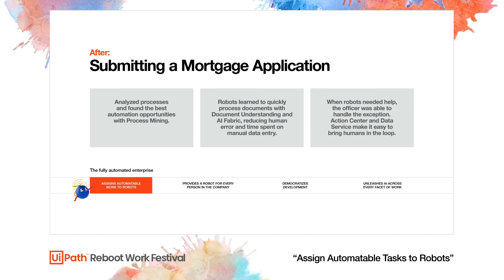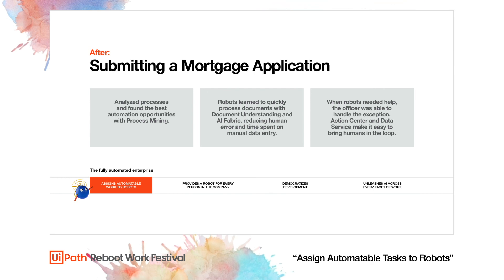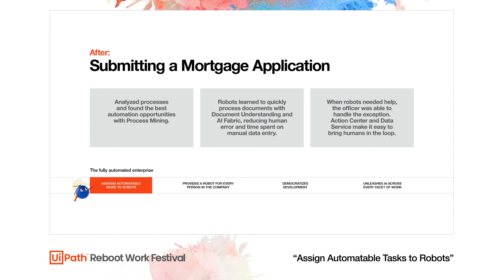Now that we've seen how this automation works, let's revisit what the loan application process looks like with automation. With Process Mining we easily identified the best processes to automate. Using Document Understanding and AI Fabric, we handed off repetitive work that bots can do as effectively — and more accurately — than people. Business users handled exceptions through Action Center, and UiPath Data Service stored extracted information for use later in the loan approval process. This frees loan officers to spend more time on higher-value work and building relationships with clients.